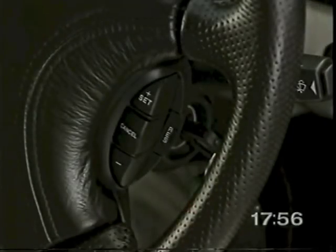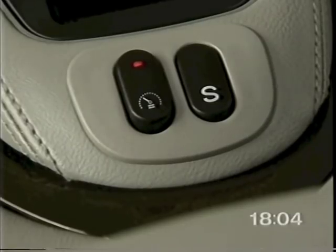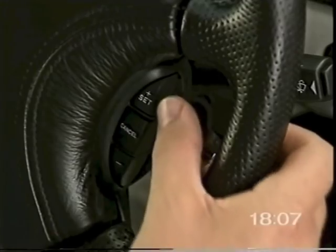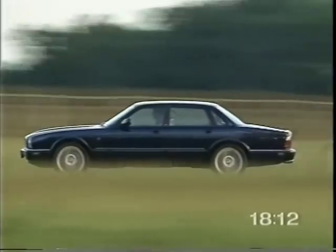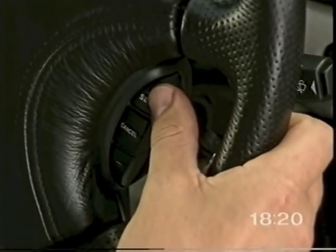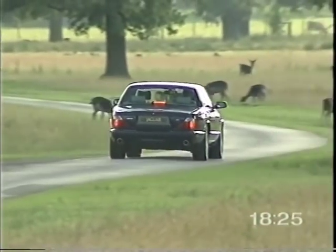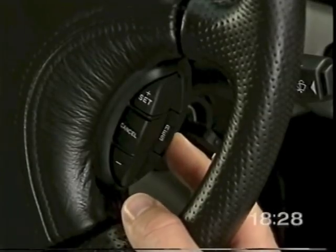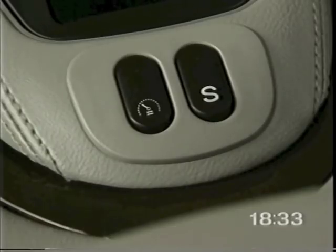Where fitted, cruise control is operated by convenient steering wheel-mounted switches and the on-off switch on the gear selector surround. With the system switched on, accelerate to your desired speed and press the set button. You can also increase or decrease the set speed by pressing and holding the set plus or minus buttons. A brief press of the buttons changes the speed in increments of one mile per hour. If cruise control is cancelled, for example by braking, the resume switch restores the memorized speed. Pushing the on-off button erases the set speed from memory.